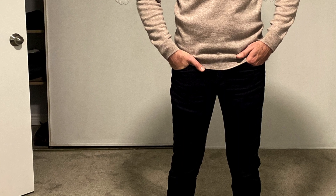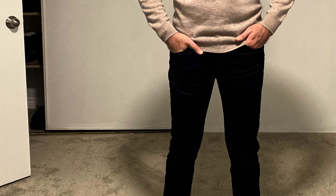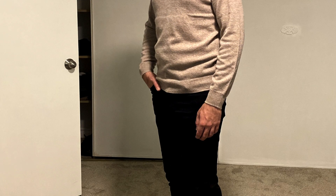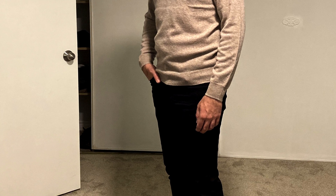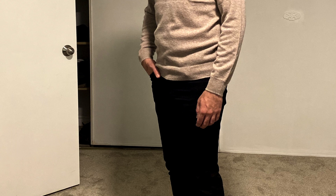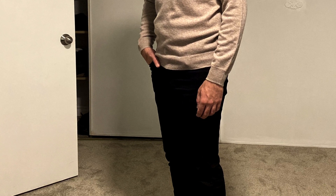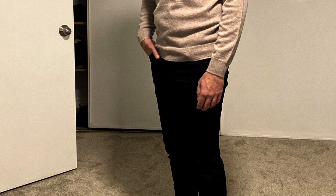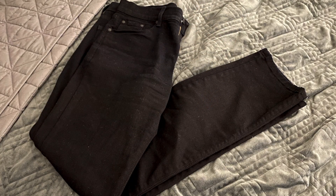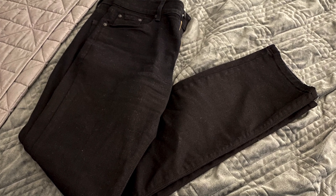I didn't get a chance to wear the Classic Cashmere Sweater outdoors — it's still summertime here in Toronto — but I have tried it on with all the different pants I received in this unboxing, and it is super comfortable. I can't wait to wear it out and dress it up come fall, so I'll definitely do a follow-up video and show you guys more details on it soon.